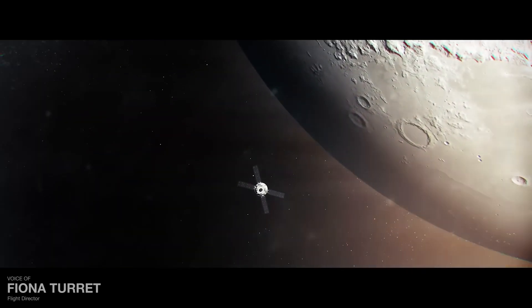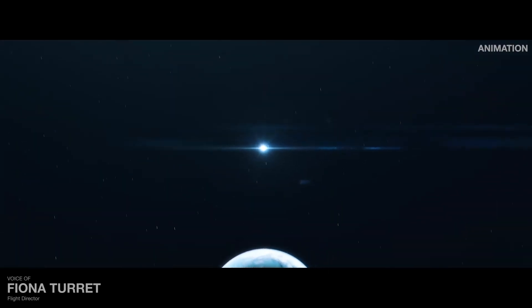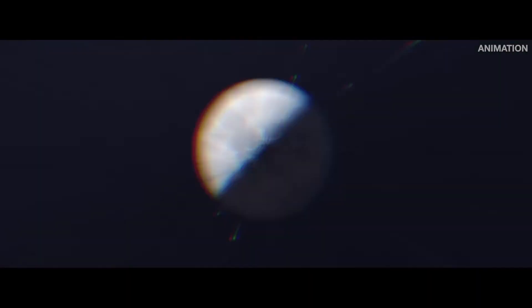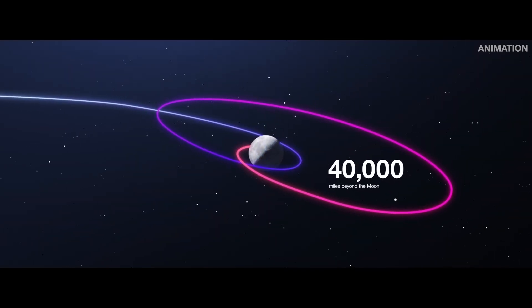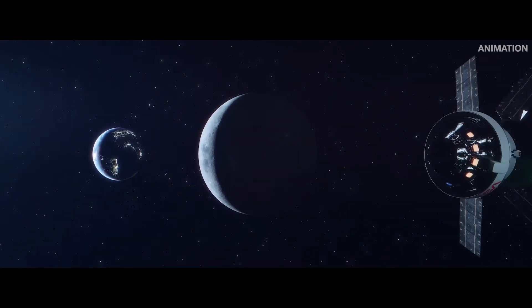240,000 miles later, Orion will enter an oval-shaped orbit around the moon — one that will take Orion to about 60 miles above the lunar surface and then out to 40,000 miles beyond the moon. This is a distance farther than any human-rated spacecraft has ever gone before.